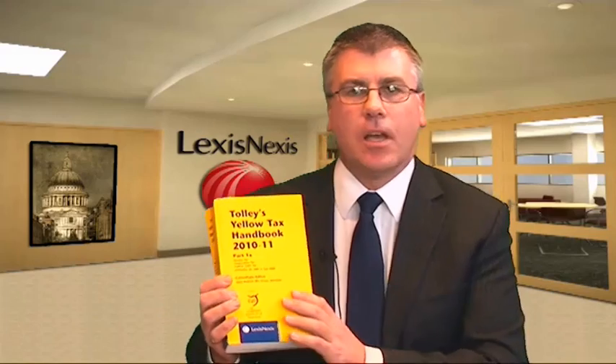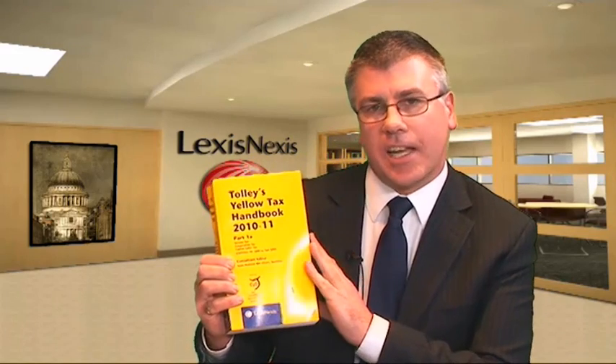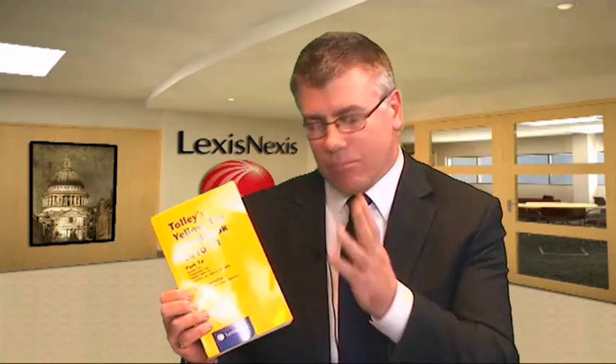Starting with Book 1A — the yellow book has three volumes in Book 1: 1A, 1B and 1C. Everything within Book 1 covers income tax, corporation tax and capital gains tax. A word of warning: we get a lot of queries about national insurance, and people can't find it because it's in one of the later books. So make sure you're looking in Book 1 for income tax, corporation tax and CGT. Book 1A contains tax statutes in chronological order, going back mainly to 1970 and right up to the present day.